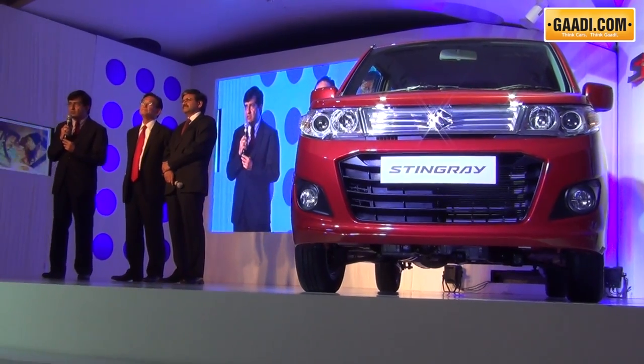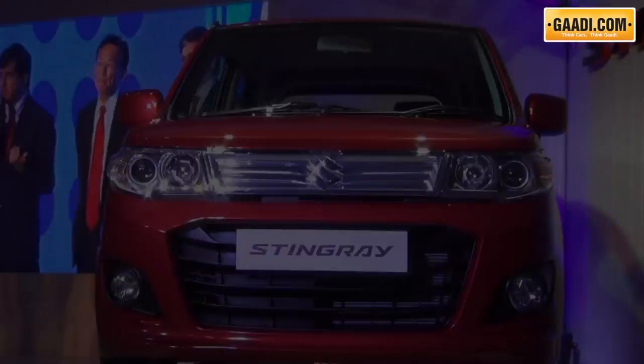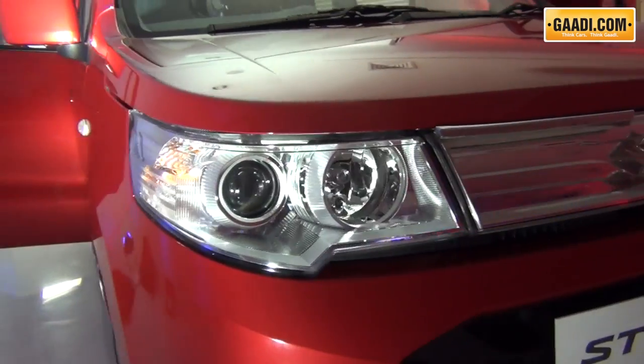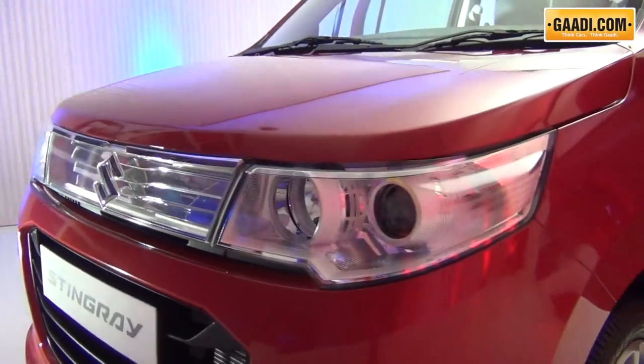There have been new launches and of course price cuts, and hence to keep the WagonR sales high, Maruti recently rolled out a new version called the Stingray. The Stingray looks completely different as compared to the WagonR, both on the inside and the outside, and is geared towards enthusiasts and of course the younger buyers.